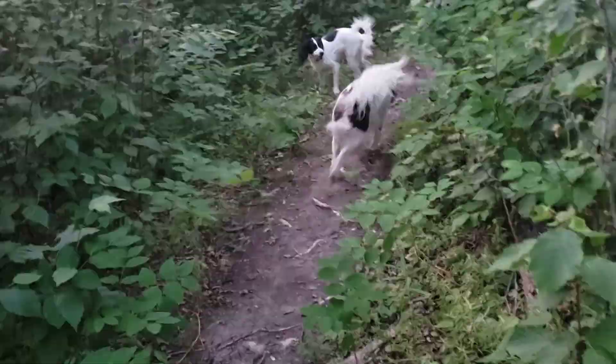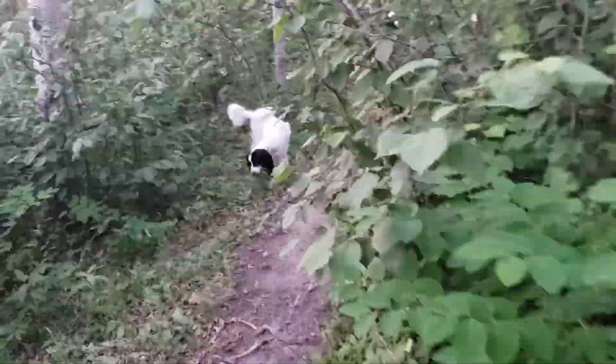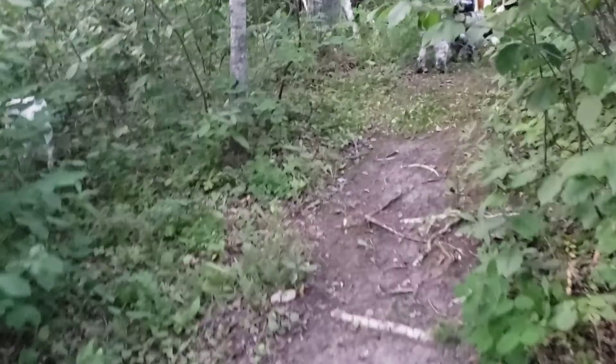Gladys gets me up at silly o'clock in the morning — especially at about 2:30, you can see the dawn just starting. It's lovely.